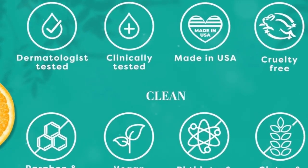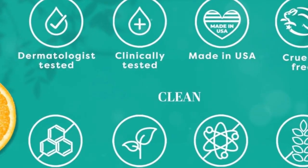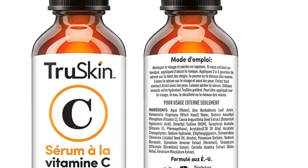Plus, it's a win for your skin as it uses a stable form of vitamin C — sodium ascorbyl phosphate — which gives you all the benefits without the sting. Embrace the True Skin Difference and treat your skin to the love it deserves.